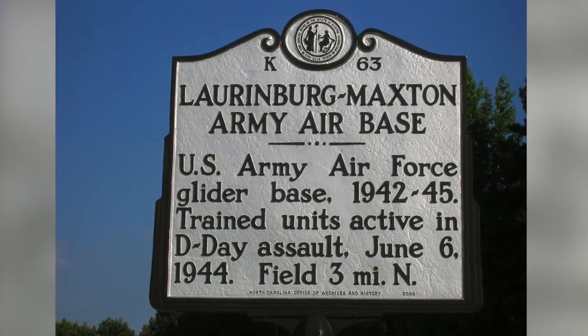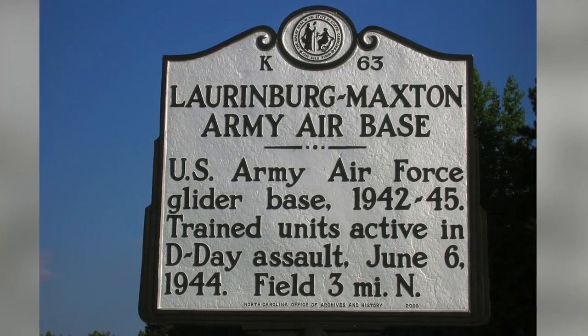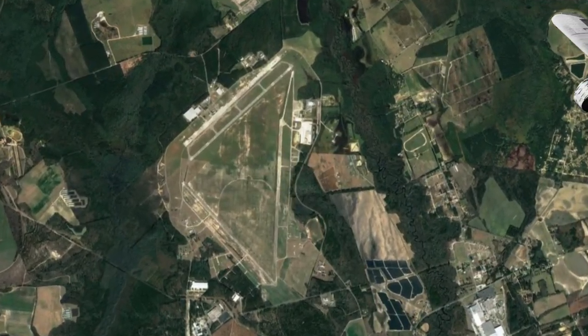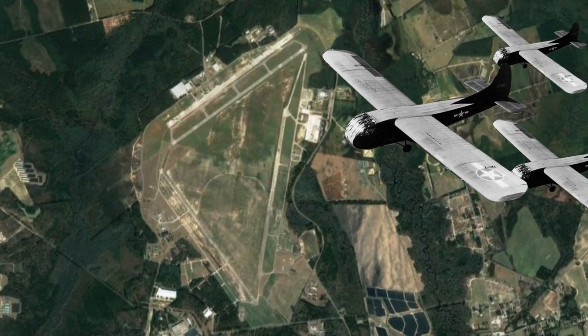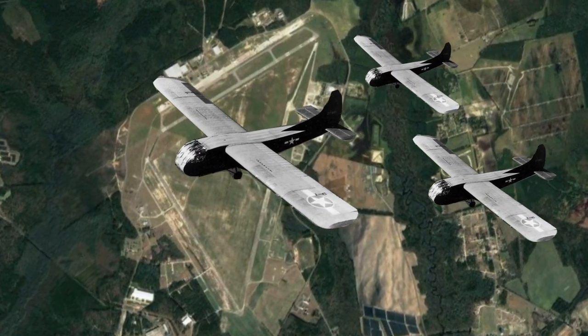This is the historic marker for the Laurinburg-Maxton Army Air Base, located here in Scotland County, North Carolina. During World War II, this air base was the largest glider base in the world. Three long, 6,500-foot runways were constructed in a triangle configuration to account for the changing wind directions.